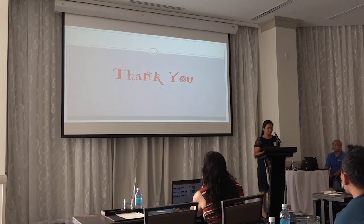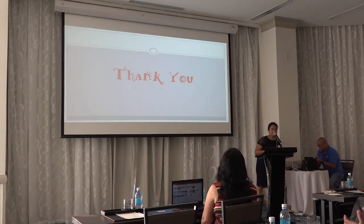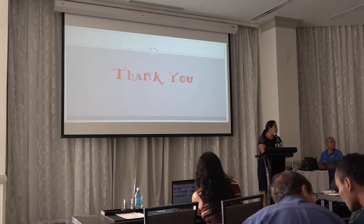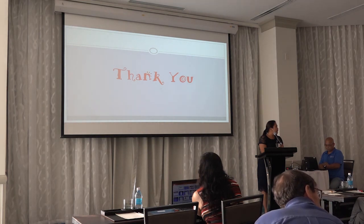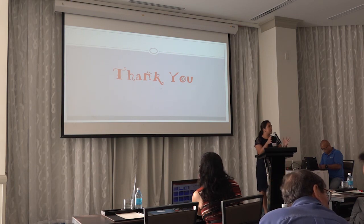Final question from audience regarding positive pressure ventilation: Are we saying we should give positive pressure ventilation to these infants? Response: It actually depends on the situation, because usually you don't have to.